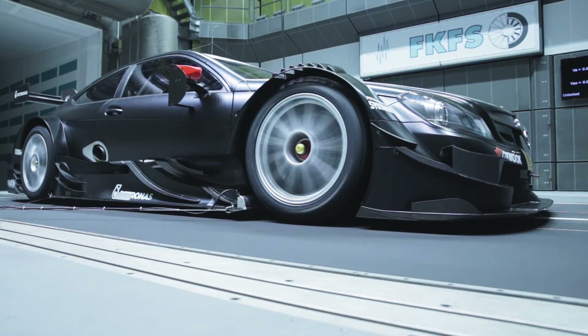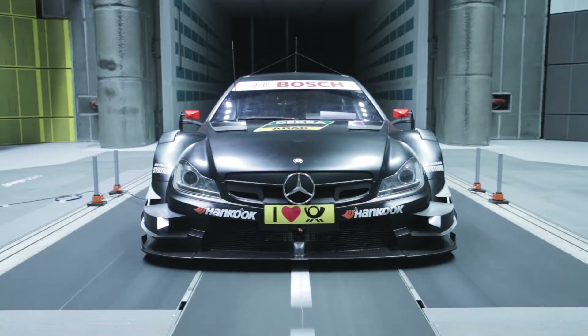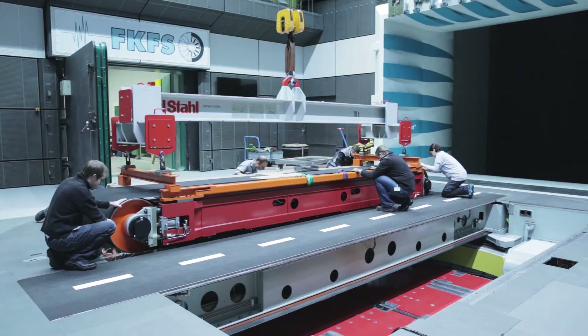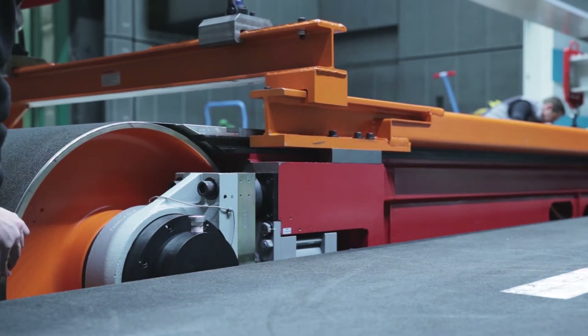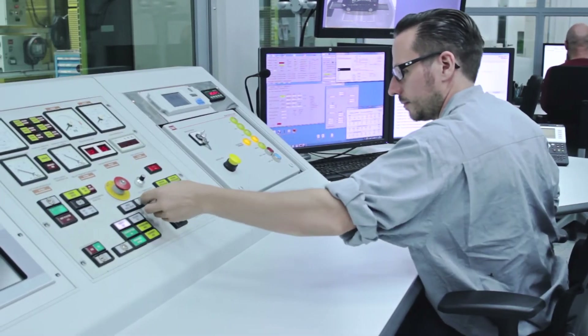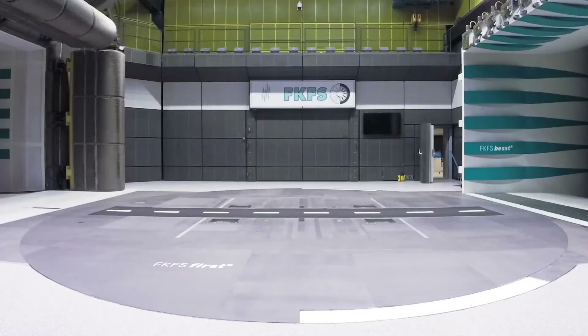The three-belt system is used for sports and racing cars, as well as larger vehicles. The individual wheel units of the five-belt system are replaced by two lateral belts. In addition to a high level of cost efficiency, the two systems also result in a time saving — only a few hours are required to switch from one system to the other.